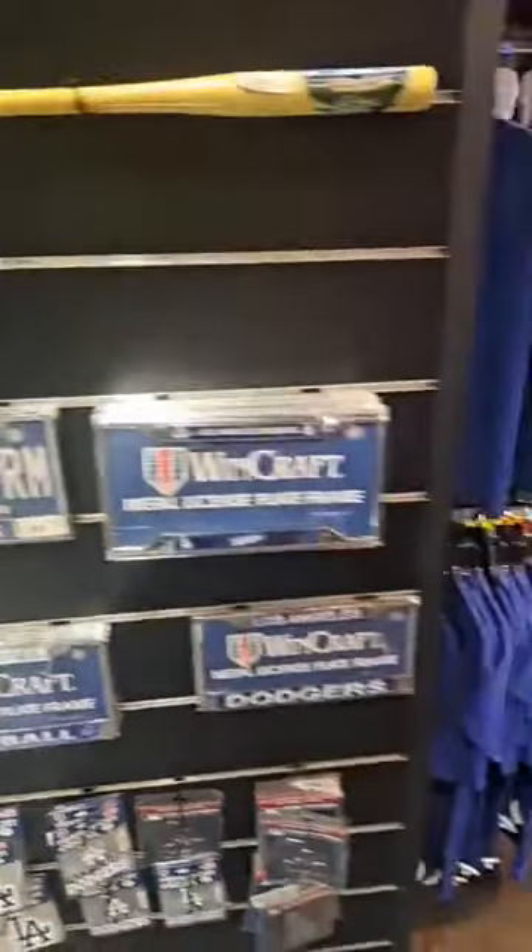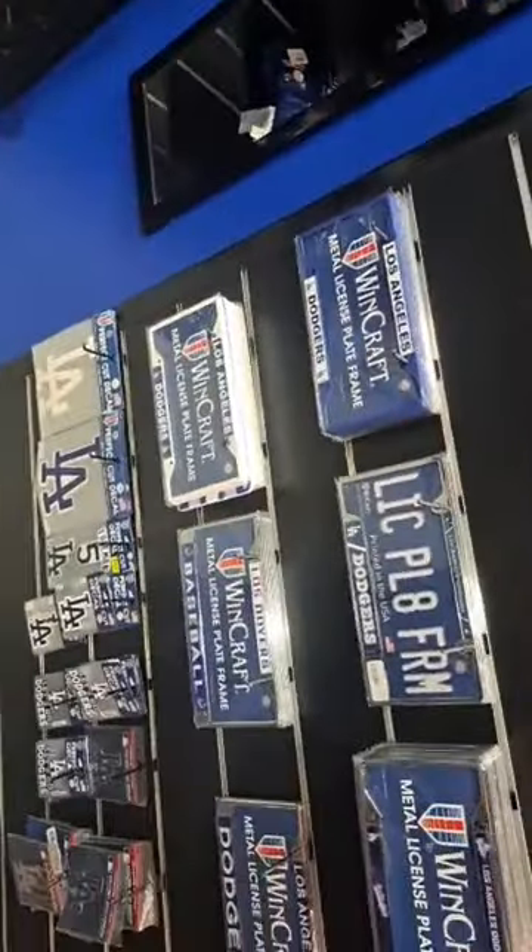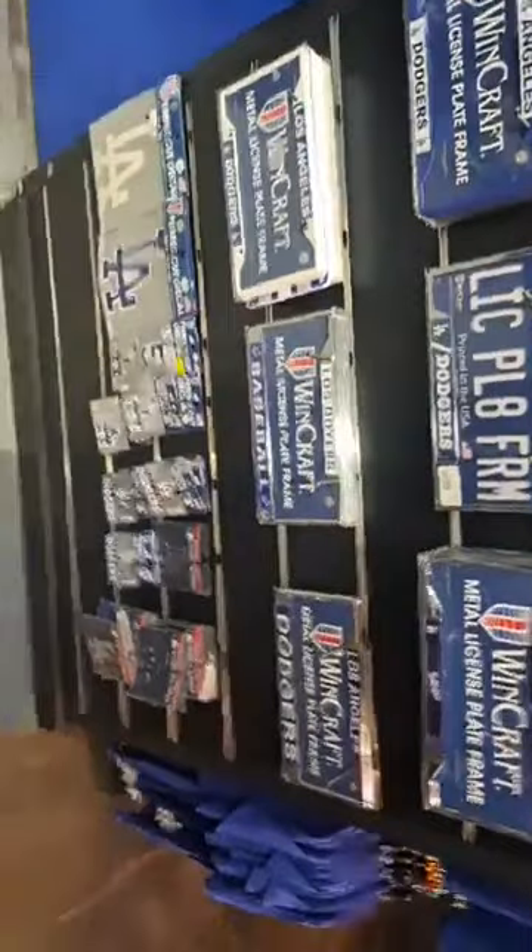The plate number — wow. License plate for the LA Dodgers?